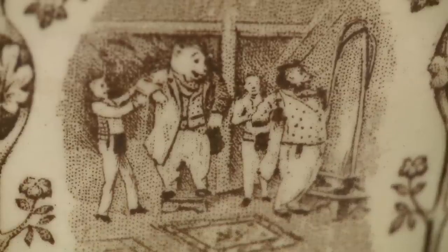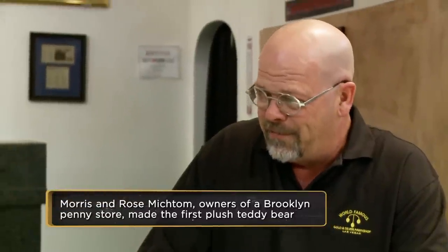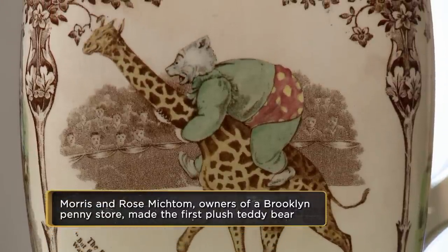I forget their names, but a man and a wife — they made stuffed animals. They made a little bear, and they called it Teddy's Bear.